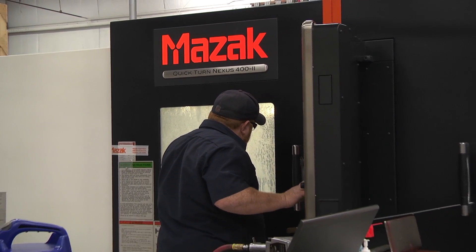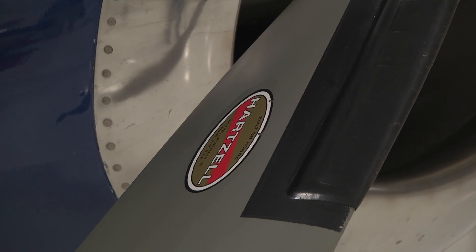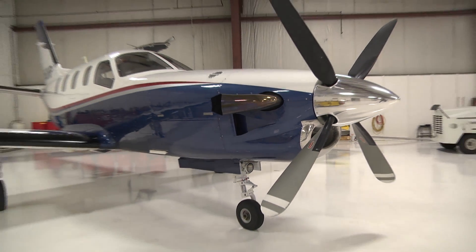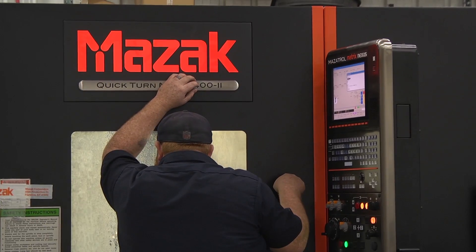If we have down equipment or things of that nature, we call up MAZAC and say, 'We're in trouble, we really need help, we need a spare part.' They're always all over it, and I know firsthand that they have displaced personnel in places they might not always want to, to try their best to accommodate our needs.